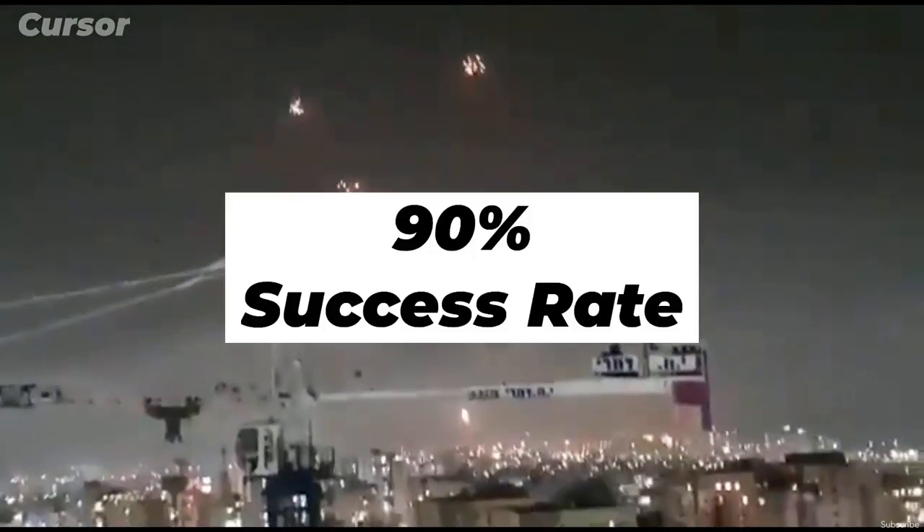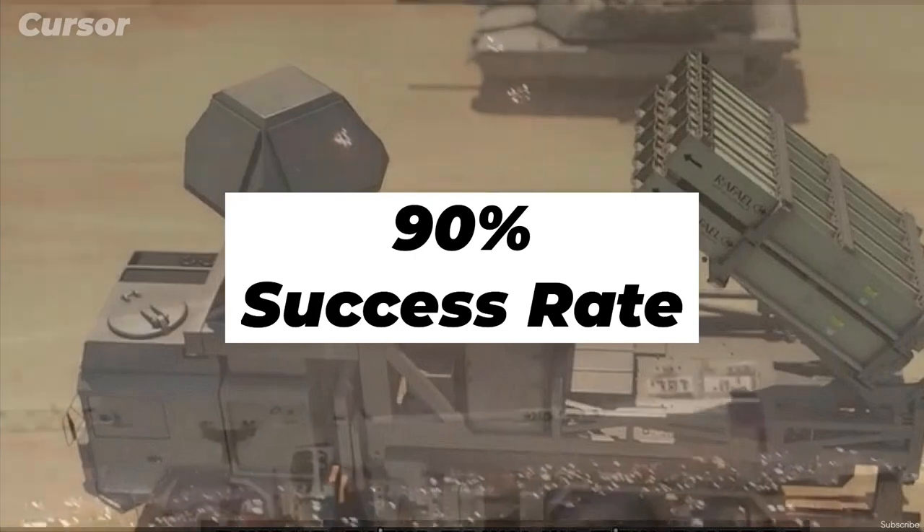The system has intercepted thousands of rockets so far, and according to Rafael Advanced Systems, its success rate is over 90%.